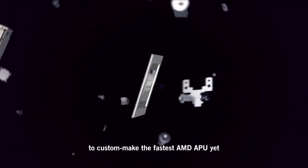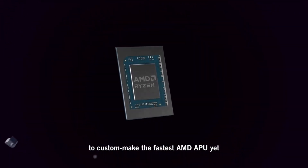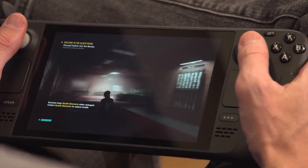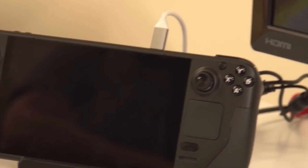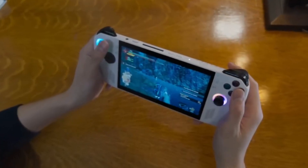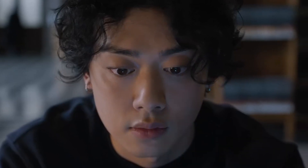AMD claims the Z1 and Z1 Extreme are currently exclusive to Asus, but we may see more partners using these or subsequent Z processors in the future. The Z portable gaming PC identity is here to stay — it is now a collaboration between AMD's gaming division, which handles Radeon GPUs, and the client division, which handles Ryzen CPUs.